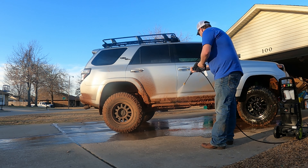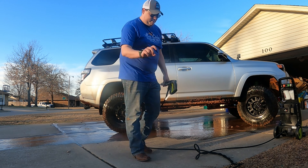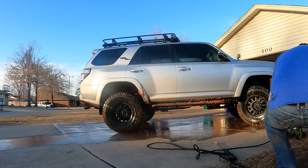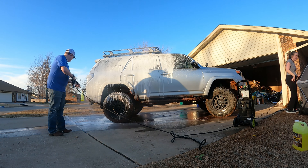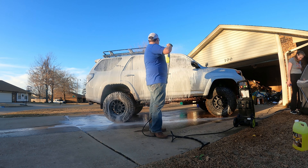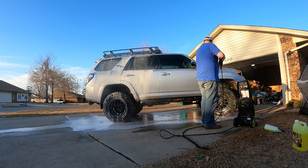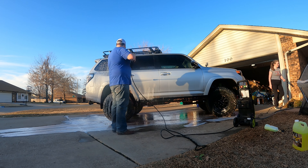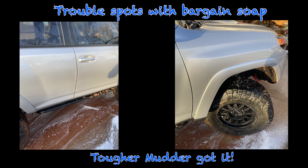Now we load up the Chemical Guys Tuffer Mudder soap. We're leaving some of that red staining on there just to see how the soap handles it. Once mixed up and foamed on, we had much better coverage than we did with the bargain soap. Once the Tuffer Mudder was rinsed off, there were no red stains left on the vehicle. Here's a close-up of the trouble spots from the bargain soap — the Tuffer Mudder took care of it. After washing the bargain side with Tuffer Mudder, let's look at a before and after.